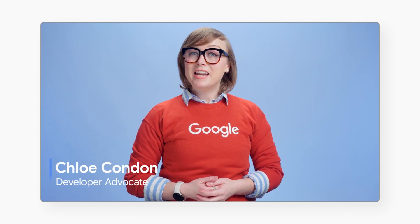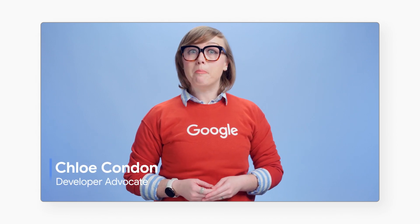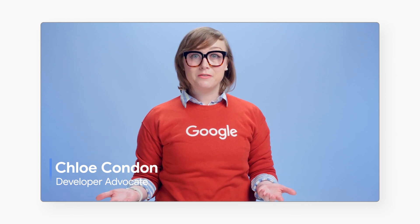Hi, I'm Chloe, and in this video I'll be walking you through how public sector agencies can help protect the privacy and sensitive data of their constituents using reCAPTCHA Enterprise for fraud detection and authentication services, while securing the underlying regulated infrastructure using Assured Workloads.